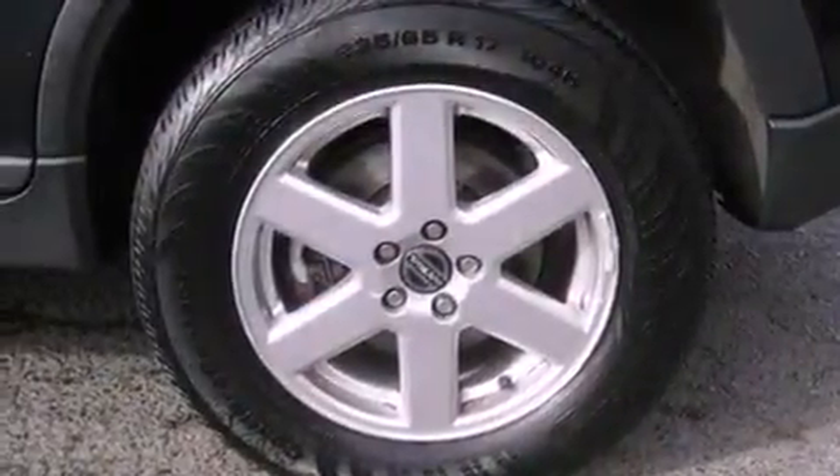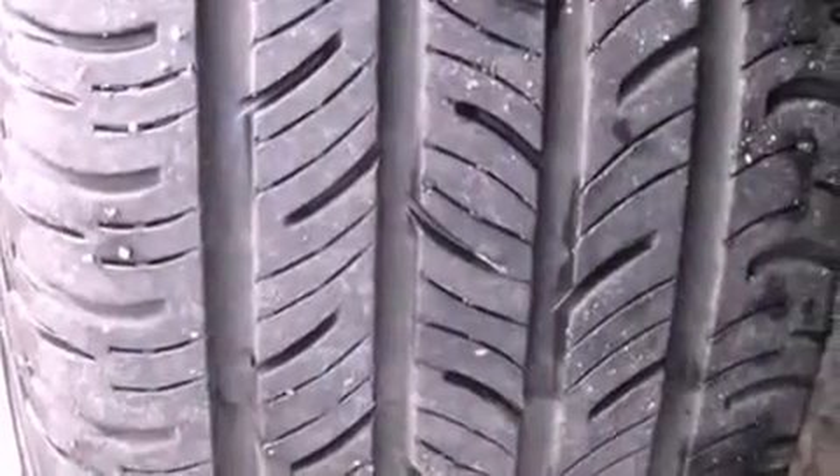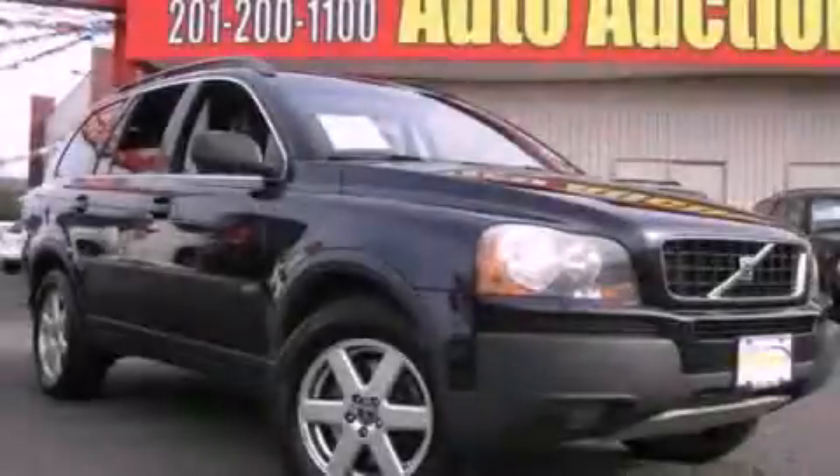Memory settings for the seat's positions let you recall your favorite alignment with the push of one button, and a sunroof enables you to fill the cabin with fresh air at the push of a button. Stop by today and test drive this vehicle for yourself.